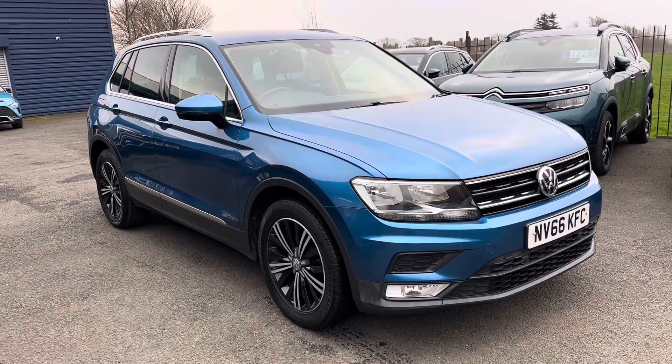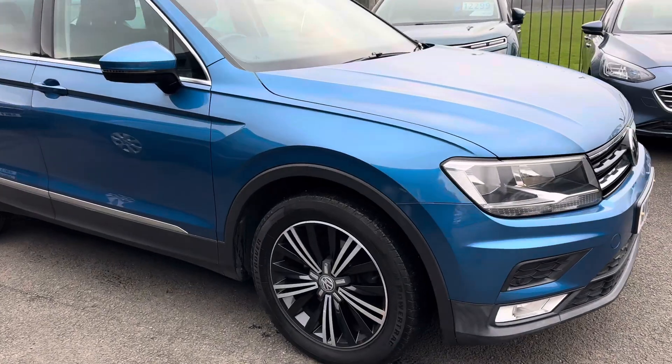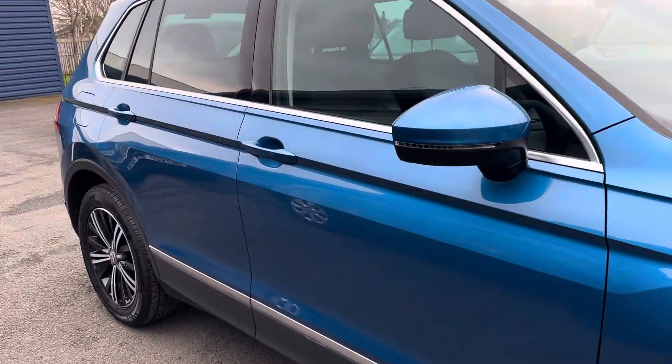This is the SE Nav so obviously the car's got sat nav, and I'll show you all the other specs. It's got these diamond cut alloy wheels, and it's in a lovely metallic blue colour.